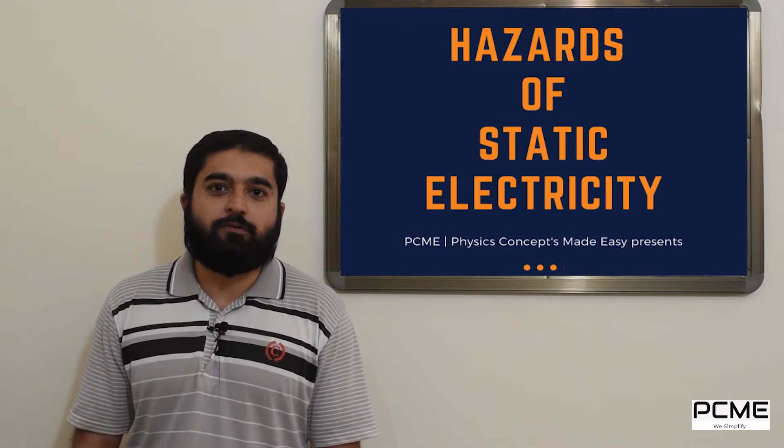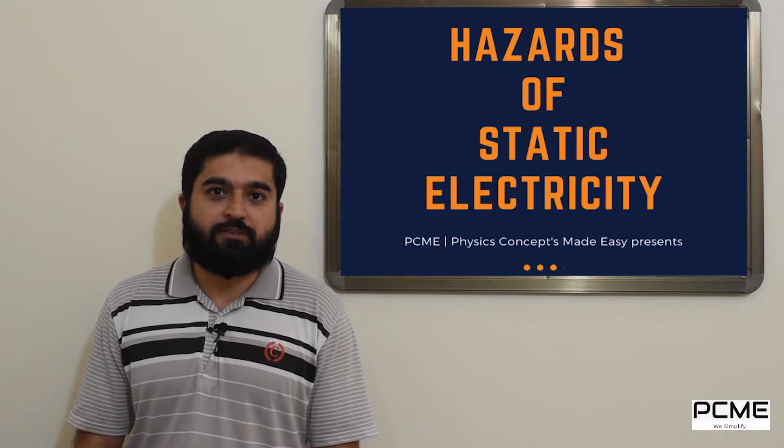One of the major natural phenomena of static electricity is lightning or thunderbolt. First we need to understand how the thunderbolt or lightning is produced, and then we will talk about what are the dangers of it and how we can prevent them.